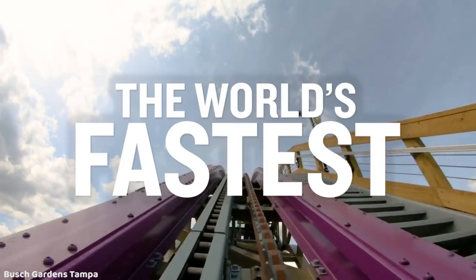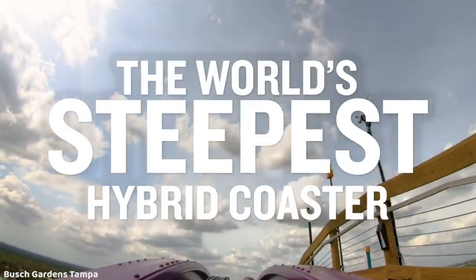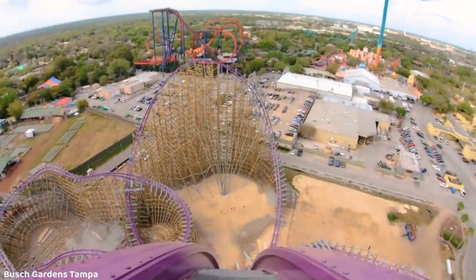The layout looks fantastic. This ride is going to be insane. I think this is for sure going to be a top-10 ride in the world easily — probably even top five.